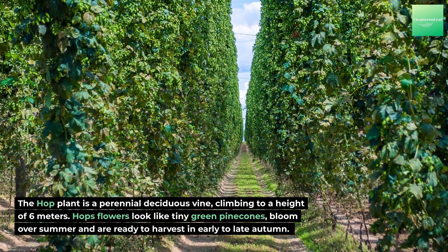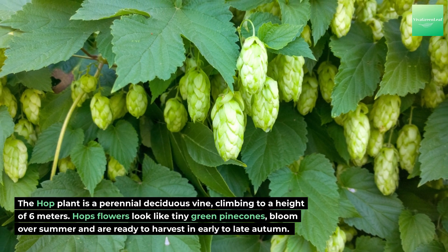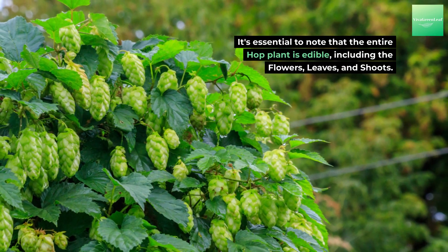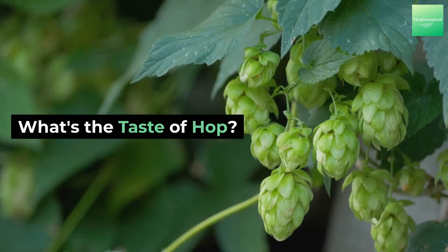The hop plant is a perennial deciduous vine, climbing to a height of six meters. Hops flowers look like tiny green pine cones, bloom over summer, and are ready to harvest in early to late autumn. It's essential to note that the entire hop plant is edible, including the flowers, leaves, and shoots.